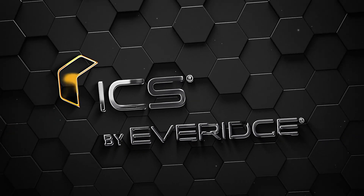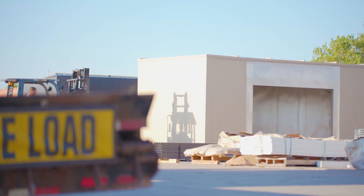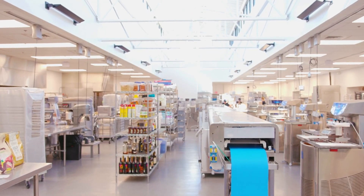Although ICS by Everage can absolutely be a part of a new construction solution, the product really shines when you want to expand your business.